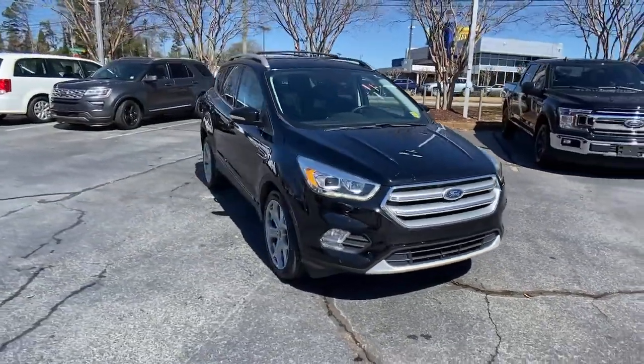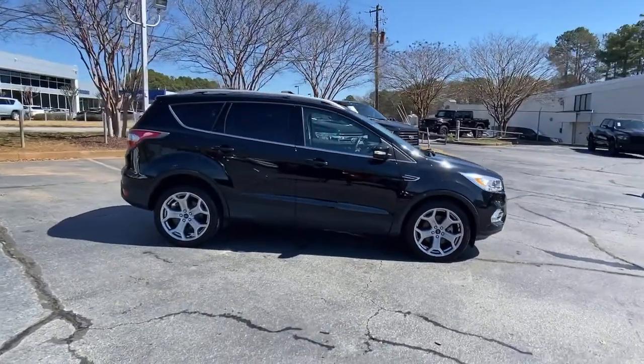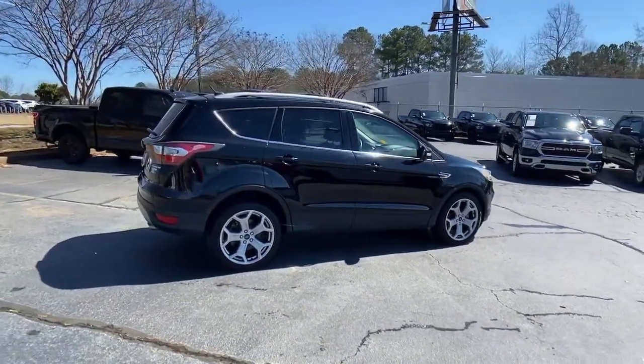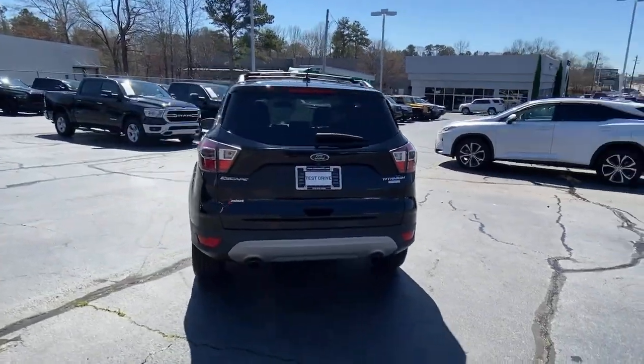This could be the car for you. The 2017 Ford Escape. This vehicle is an outstanding buy with fewer than 40,000 miles on the odometer. Take a closer look at this comfortable and capable Escape.